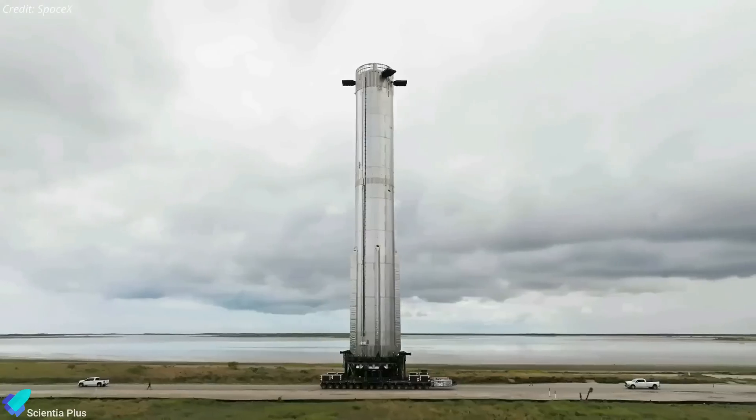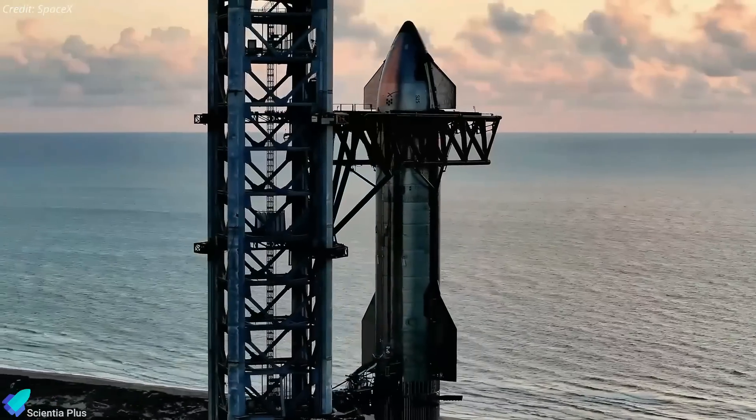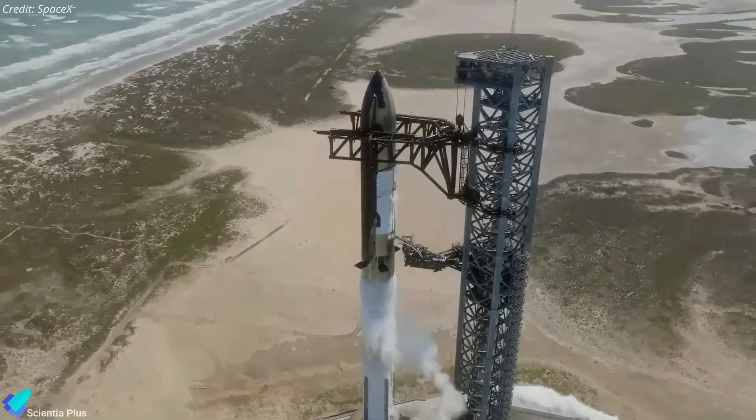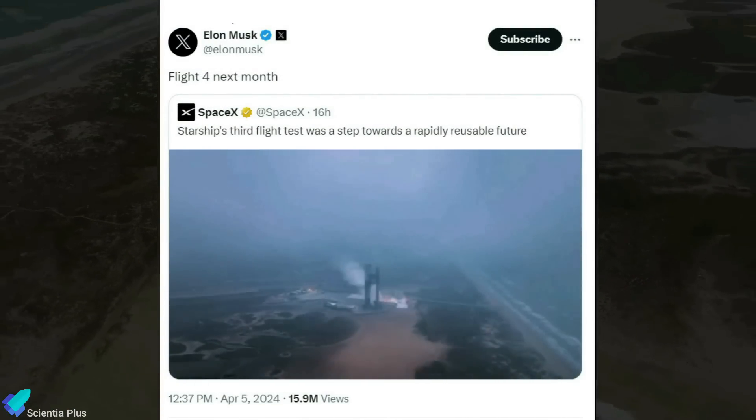Once Ship 29 and Booster 11 are ready, they will be rolled out to the launch site for the full-stack wet-dress rehearsal. A successful wet-dress rehearsal will set the stage for the fourth integrated flight test. As per CEO Elon Musk, SpaceX is targeting May for IFT-4.